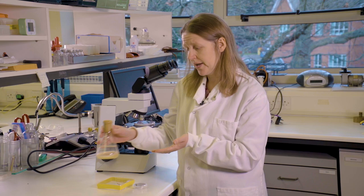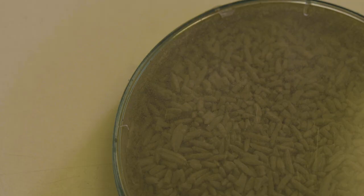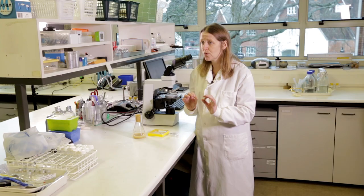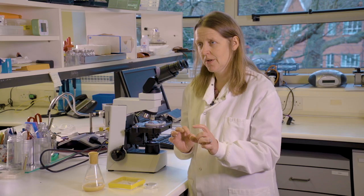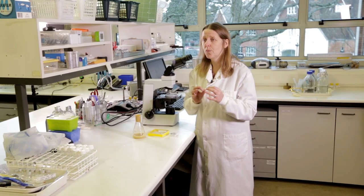We then place this broth onto rice and grow it up over a 10-day process. From that we extract the rice, and we have a machine that allows us to get pure spores which can then be used as a product — and the way we produce it is the same way a commercial company would produce.